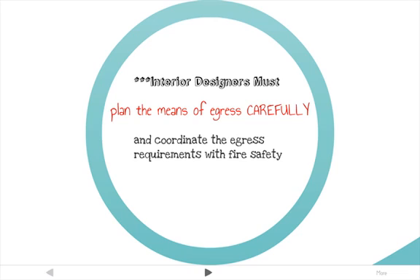An interior designer must plan the means of egress carefully on interior projects and coordinate the means of egress requirements with fire separation and smoke separation requirements. Once a building occupant enters the protected portion of a means of egress, the level of protection cannot be reduced or eliminated unless code authorities allow for an exemption.